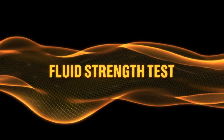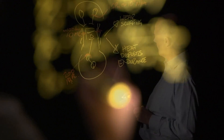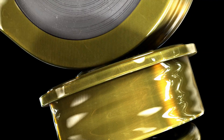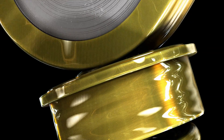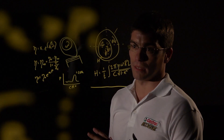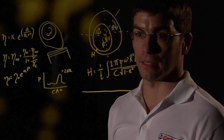We've invented a test that looks at the amount of contact made in that area — the ability of the oil to keep metal surfaces apart — and we call that the FST test. We reviewed a series of engine components and found the one that experiences the most pressure, which is the valve train.